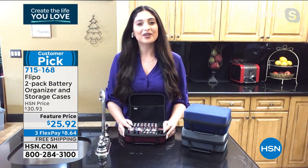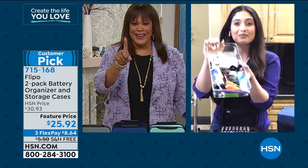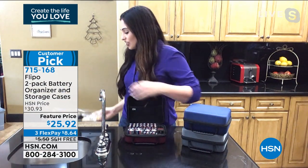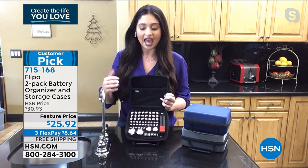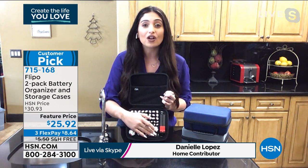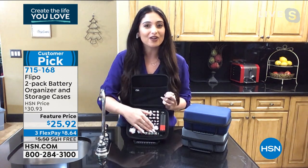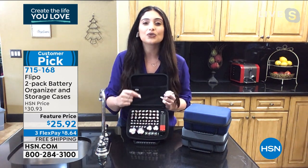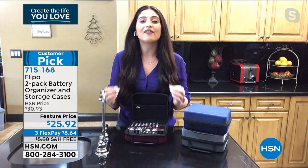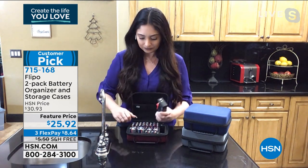We all need organization tips for the new year. Where are your batteries? In a junk drawer? This changes the way you store batteries — it holds 60: 24 double-A, 26 triple-A, two D's, two C's, two nine-volts, and four slots for button cell batteries. Nine-volts go in your smoke detectors — when that beeping starts you want one on hand. Button cells go in kids' toys or keyless car entry. Now you have a place for them.